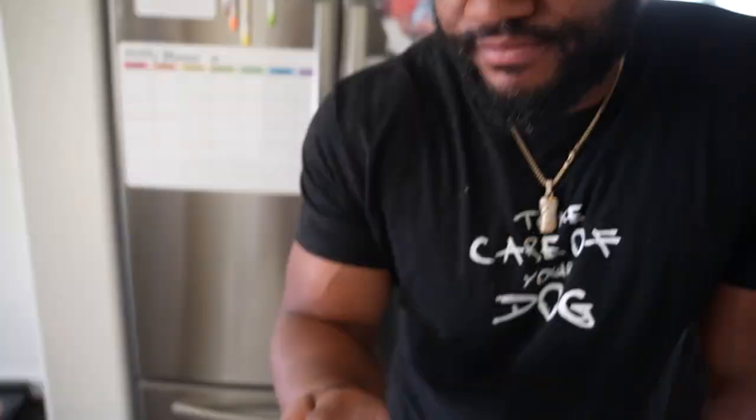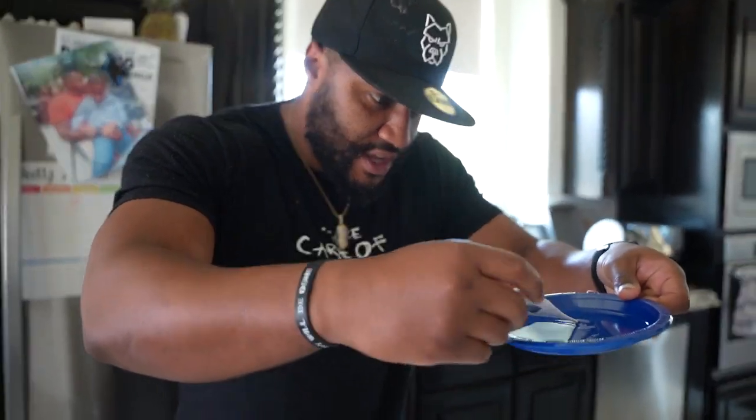I'm going to teach you a little bit about some allergies today, but I'm going to take a temperature first. Make sure you always add some oil.